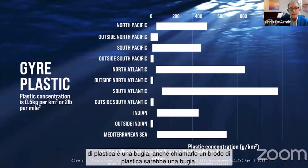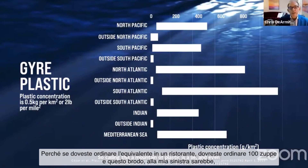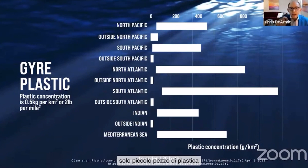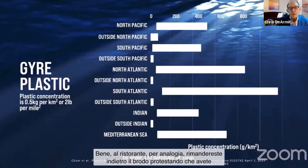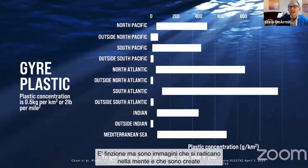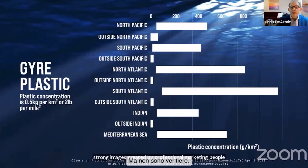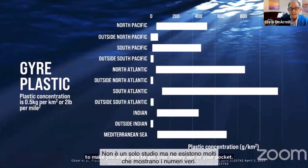Calling this a mountain of plastic is a lie, and even calling it a soup is a lie, because if you were to order this soup in a restaurant — the average amount of plastic in the ocean — you would have to order 130 bathtubs of soup to get one tiny piece of plastic. If you ordered that soup in the restaurant, you would send it back and say, 'I didn't order water, I ordered soup.' So these are fictional things. They're very strong images created by professional marketing people to make you angry and to get your money, but they're untrue. This is not one study — this is many studies showing the real numbers. So, you've been lied to.